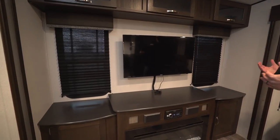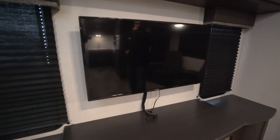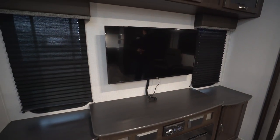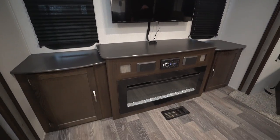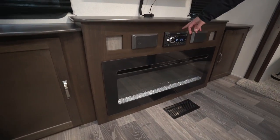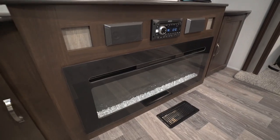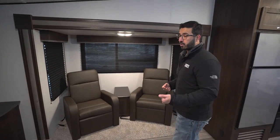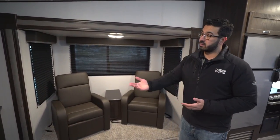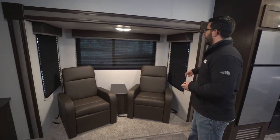Along the back, as mentioned, is the rear entertainment center with the TV right in the middle. It is on a swing arm mount, so if you want to turn it toward the sofa or toward the recliners, you can do that. Windows on both sides help with natural light, and there's storage all across the top as well as on the bottom on both sides. The center multimedia unit includes a DVD player already hooked up to the TV with speakers on the side. Underneath is your electric fireplace — a space heater to take the chill off, usable with shore power or a generator.